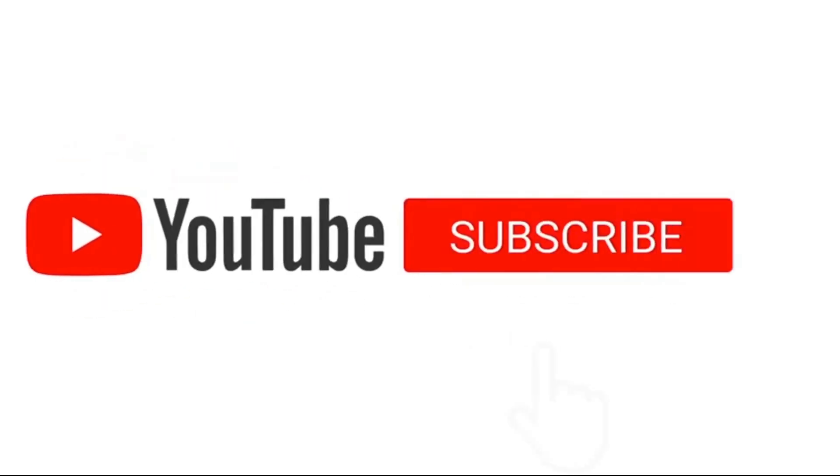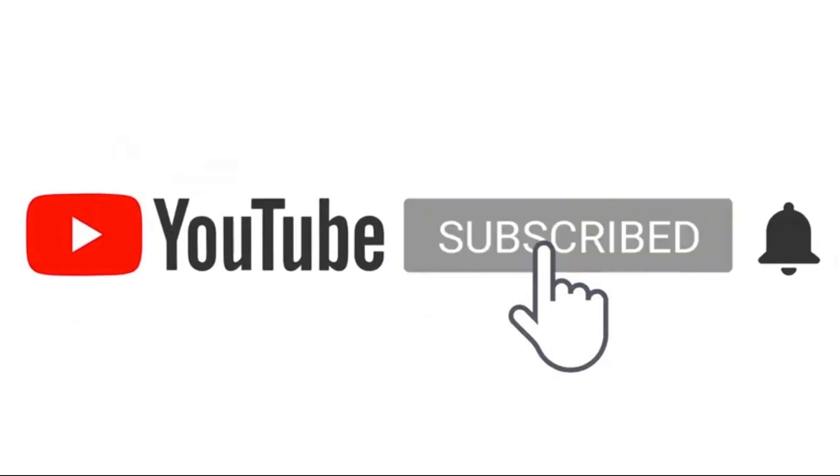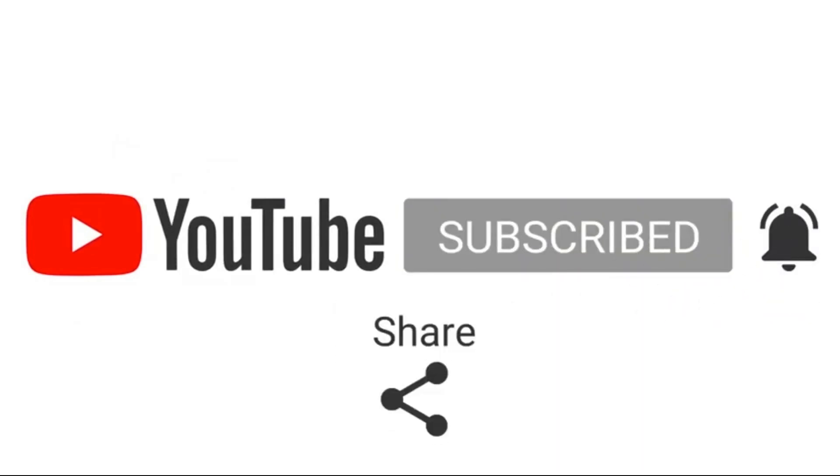Thanks for watching — make sure you subscribe, ring the bell for notifications, like, comment and share.